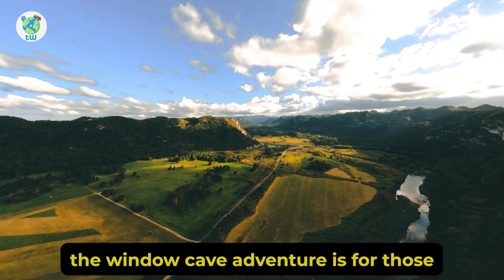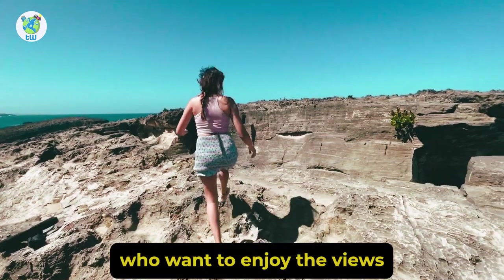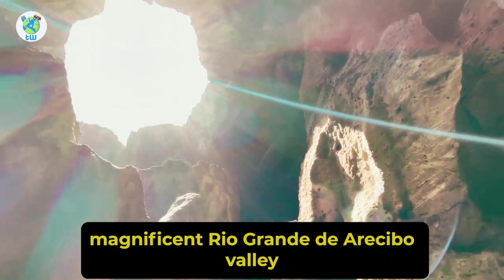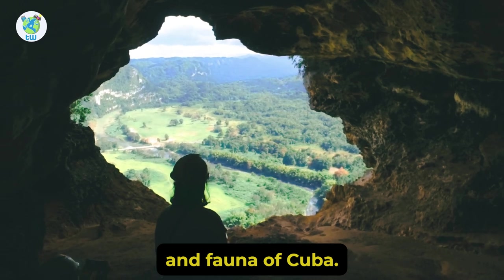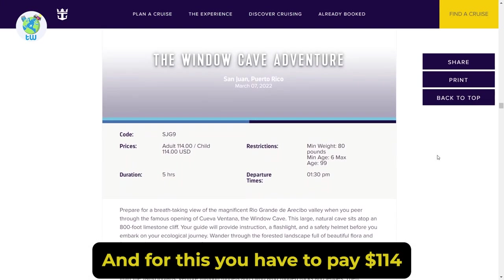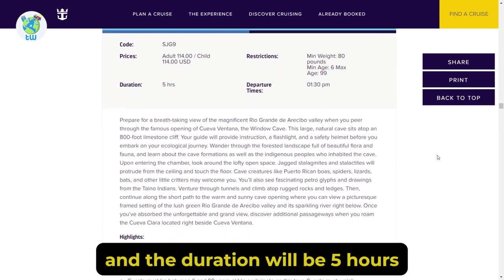The next adventure, the Window Cave Adventure, is for those who want to enjoy the views of the magnificent Rio Grande de Arecibo Valley. Here you will be provided with flashlights and will walk through the flora and fauna of Cueva Ventana. For this you have to pay $114 and the duration will be 5 hours.